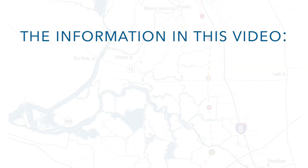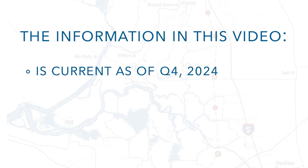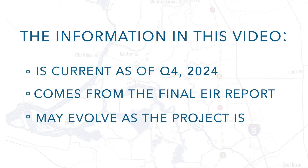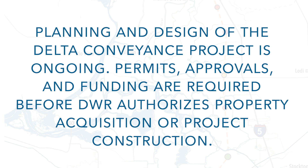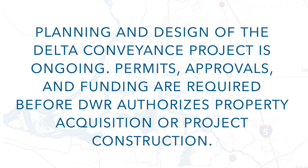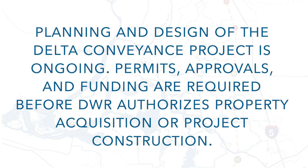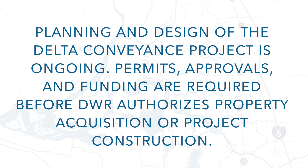The detail provided in this video reflects project information as of the fourth quarter of 2024, derived from the final Environmental Impact Report, and is subject to change as the design and engineering is progressed and refined. It is important to note that planning and design of the Delta Conveyance Project is ongoing, and that future permits, approvals, and funding decisions are required before DWR may authorize project construction or real property acquisition.